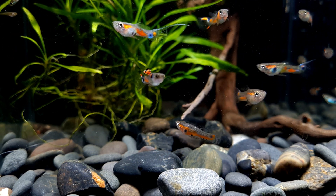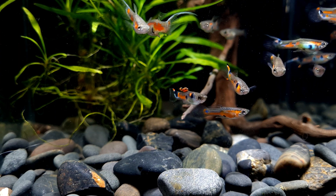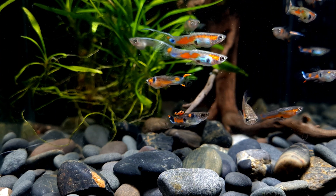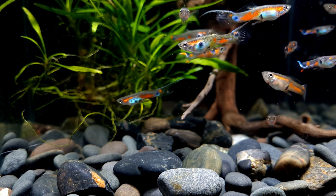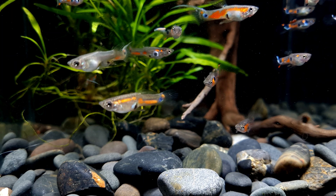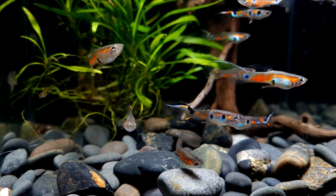Wild guppies are omnivores and feed on algae, small insects and plant matter in the wild. Therefore it would be best to recreate this diet as closely as possible in the home aquarium. You can achieve this by feeding them high quality dried food such as flakes or granules, as well as live, frozen or freeze-dried foods such as bloodworm, daphnia and brine shrimp.